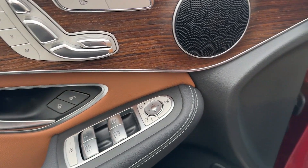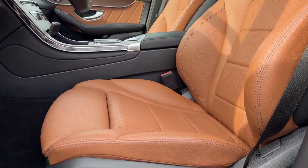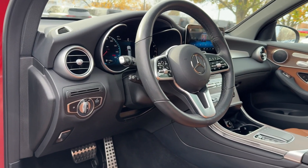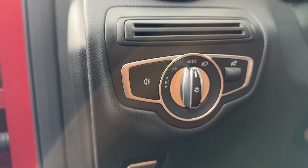Apple CarPlay and/or Android Auto. Touchscreen infotainment system. Keyless entry. Satellite radio. Power liftgate. Backup camera. Fog lamps. Heated mirrors. Woodgrain interior trim. Power passenger seat.